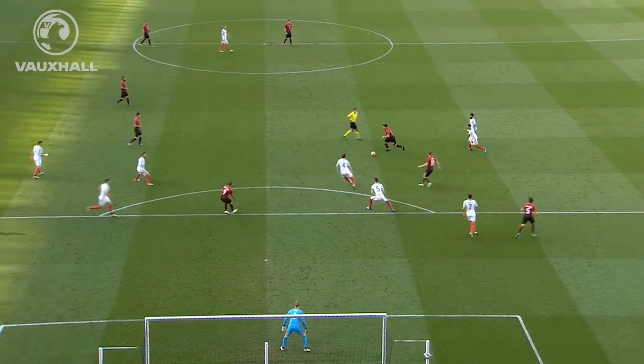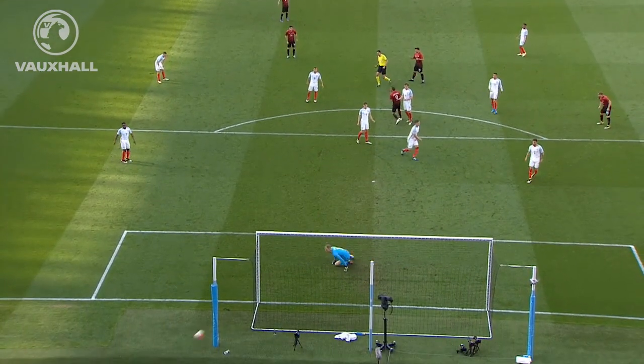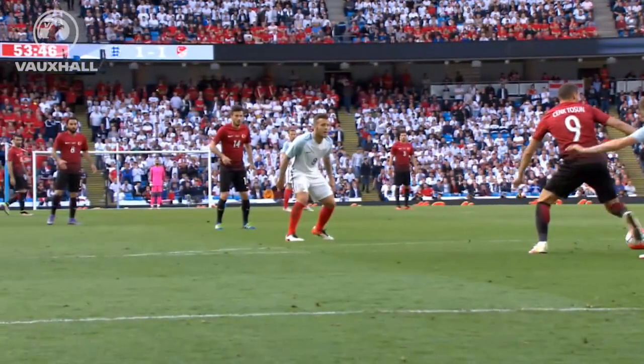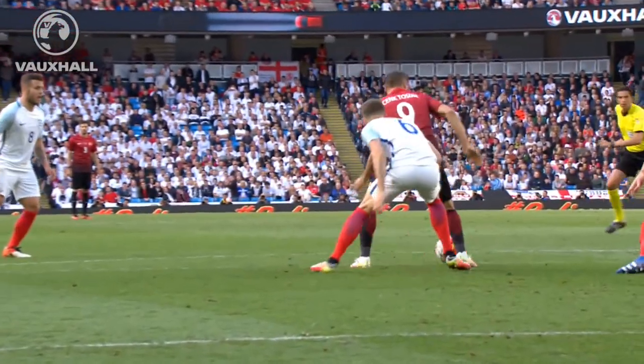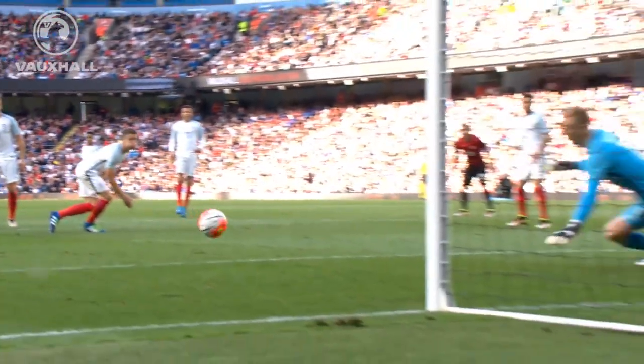When the ball comes to Cenk, Stones gets across but he doesn't get anywhere near tight enough. Cahill had a chance to close the ball down — it's a good turn from the centre forward. Really, John Stones has to be a lot tighter there.